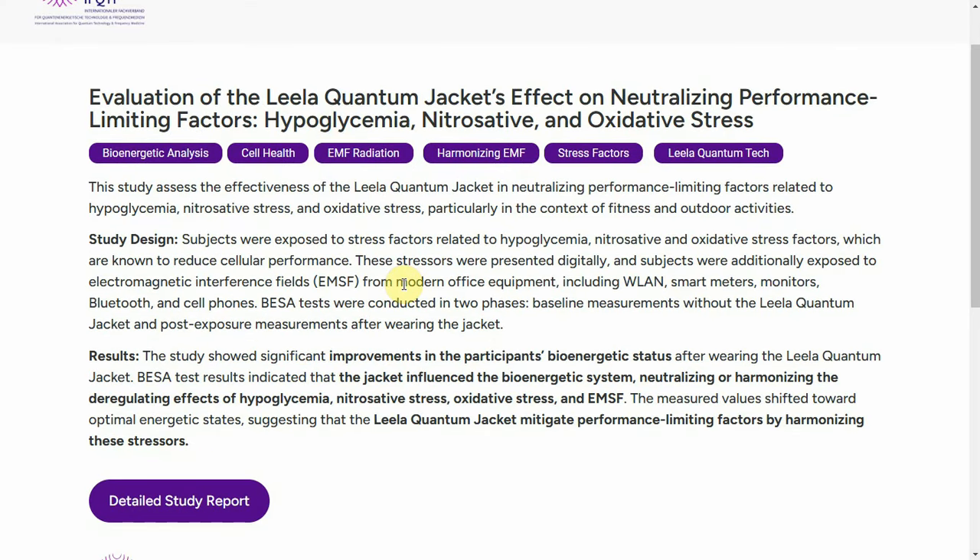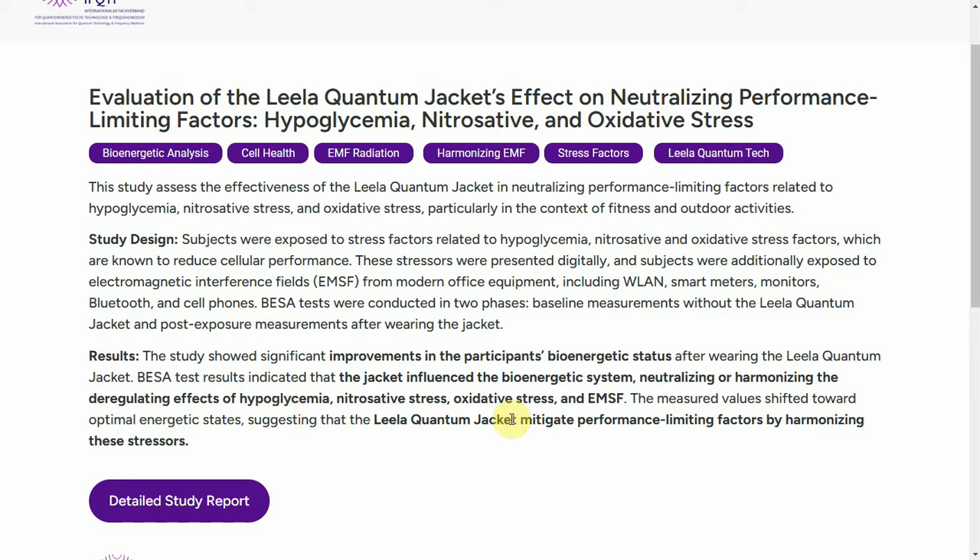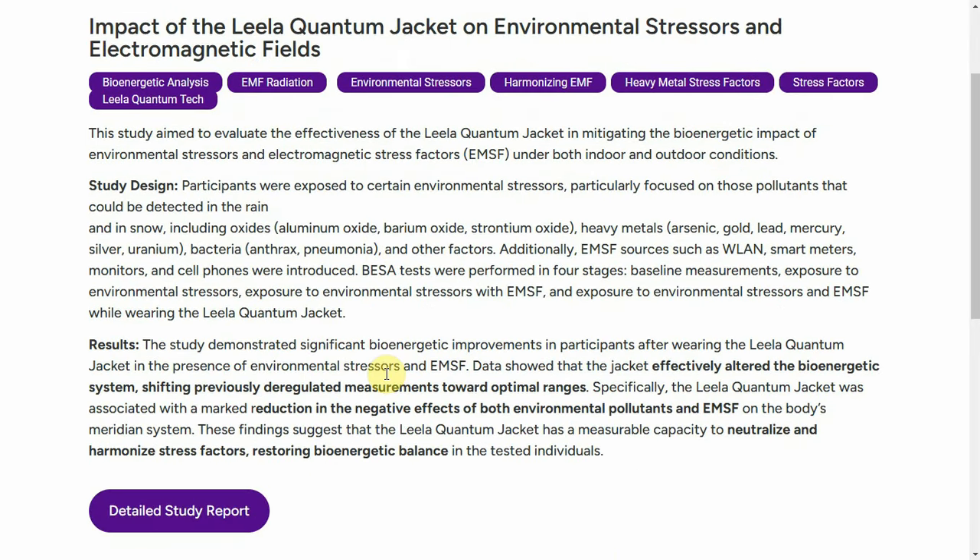On the other types of stress — hypoglycemic, nitrostative, and oxidative — they also found the same thing. One specific study had participants wearing one of the quantum jackets, and they saw an improvement in the participants' bioenergetic status. They were watching the actual biological effects of stress and saw that the quantum energy was neutralizing or harmonizing the deregulating effects of hypoglycemia — actually improving participants by neutralizing and harmonizing the stress.